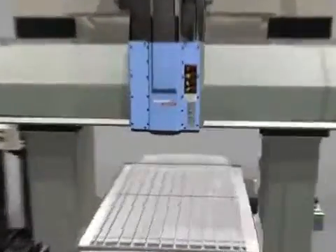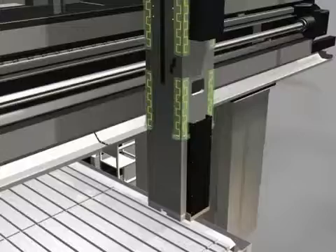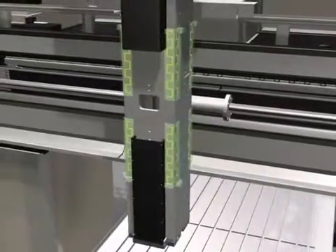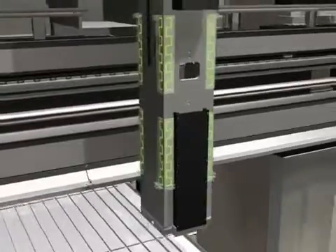The C-Axis for spindle movement in the vertical direction has a robust square ram structure. This structure has realized high-quality surface finish and improved cutting conditions. As a result, the DCM Series offers tool life extension and high productivity to customers.